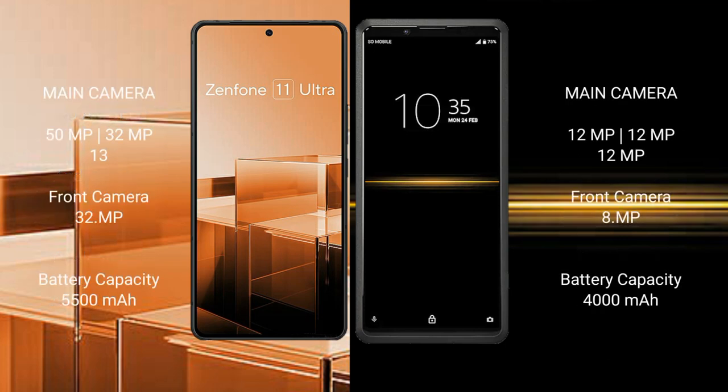Asus Zenfone 11 Ultra features a rear triple camera setup: 50MP plus 32MP plus 13MP, and a 32MP front camera. Sony Xperia Pro comes with a rear triple camera setup: 12MP plus 12MP plus 12MP, and an 8MP front camera.